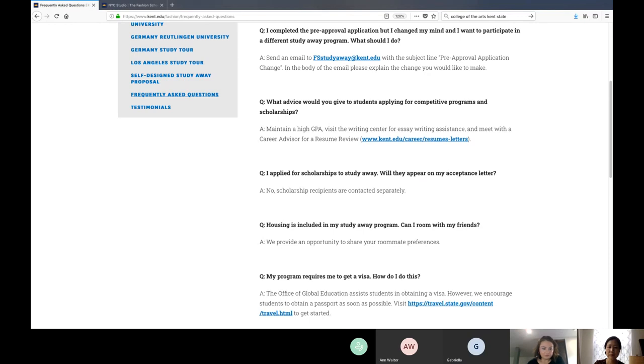You can do more than one study abroad session. You just have to plan it out. A lot of our students study in Florence in the fall and then go to New York in the spring semester. Some students start in the summer, going to South Korea or Paris and London, then Florence, and then New York. There are lots of options for that.